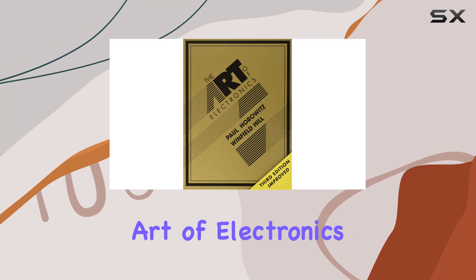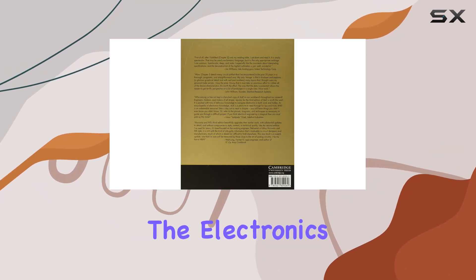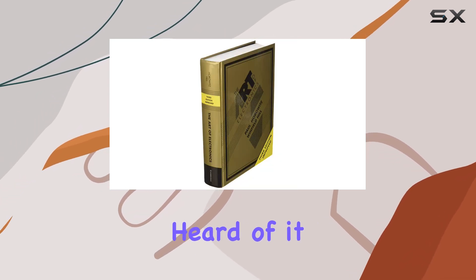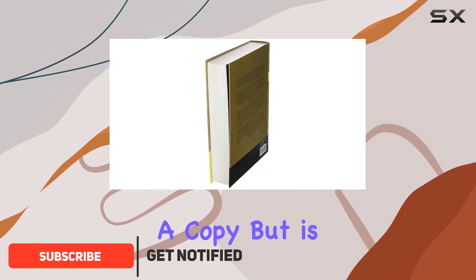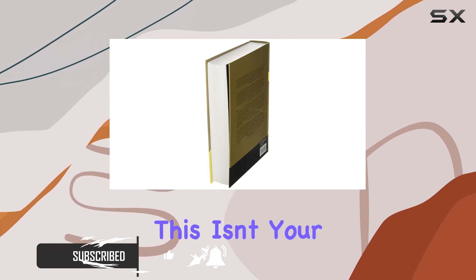Let's talk about The Art of Electronics. This book is practically legendary in the electronics world. If you're serious about electronics you've probably heard of it, maybe even own a copy. But is it still relevant today? Is it worth the hype? Let's dive in. This isn't your typical dry textbook — it's written in a way that's surprisingly engaging, almost conversational.